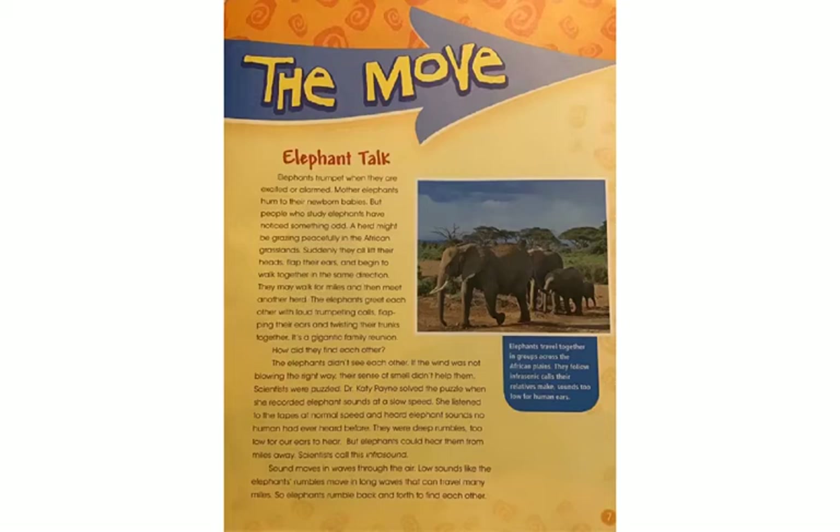Dr. Katie Payne solved the puzzle when she recorded elephant sounds at a slow speed. She listened to the tapes at normal speed and heard elephant sounds no human had ever heard before — they were deep rumbles, too low for our ears to hear. But elephants could hear them from miles away. Scientists call this infrasound. Sound moves in waves through the air. Low sounds like the elephant's rumbles move in long waves that can travel many miles, so elephants rumble back and forth to find each other. The caption reads: Elephants travel together in groups across the African plains, following infrasonic calls their relatives make — sounds too low for human ears.